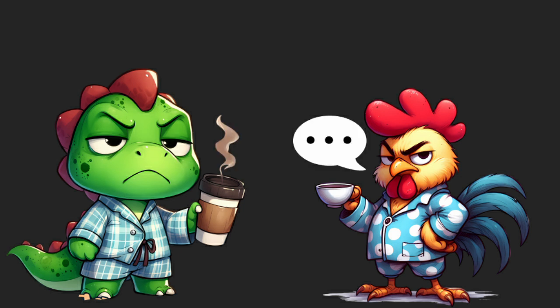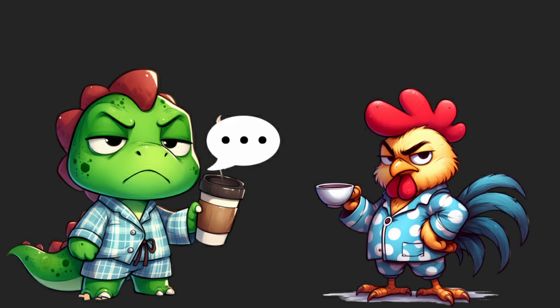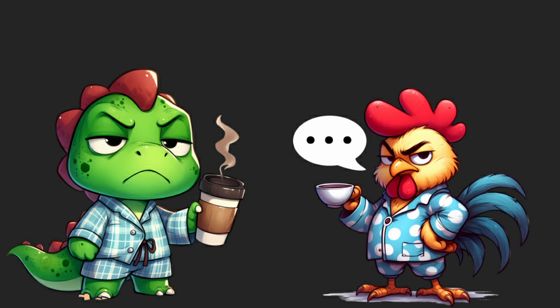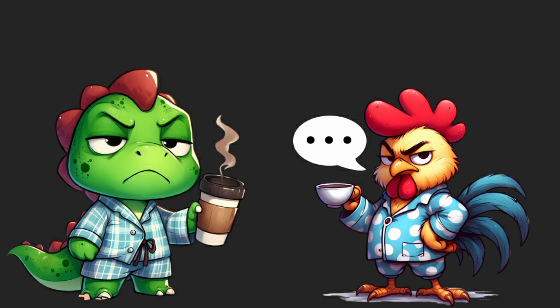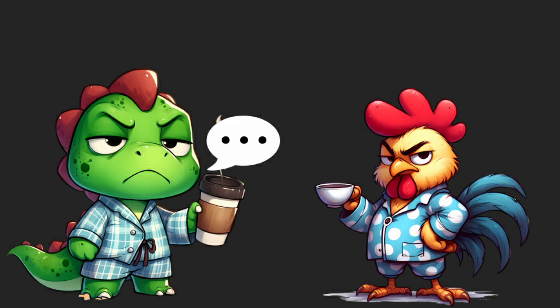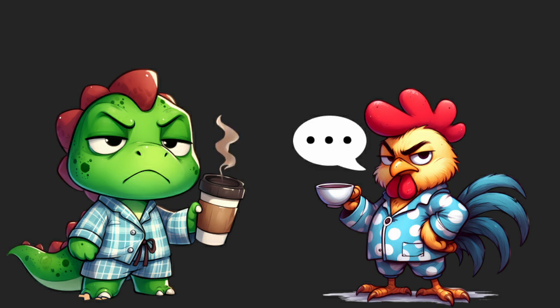Is that it? Yep. Did you like my explanation? Meh, I've heard worse. Are you going to subscribe to my channel at least? Probably not. You're the worst. I'm okay with that. See ya!